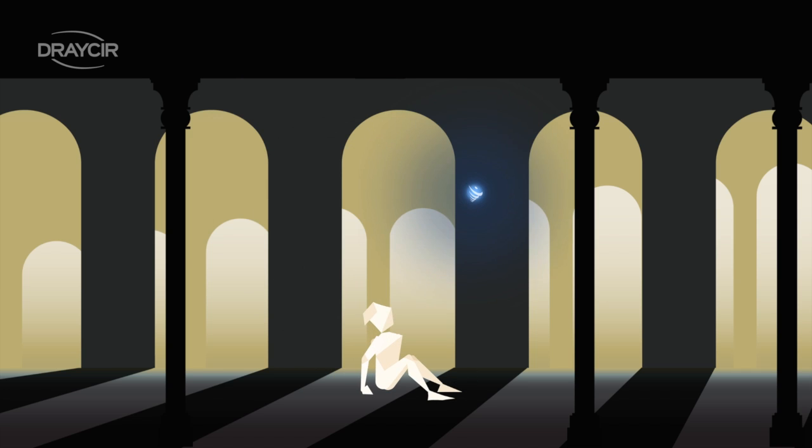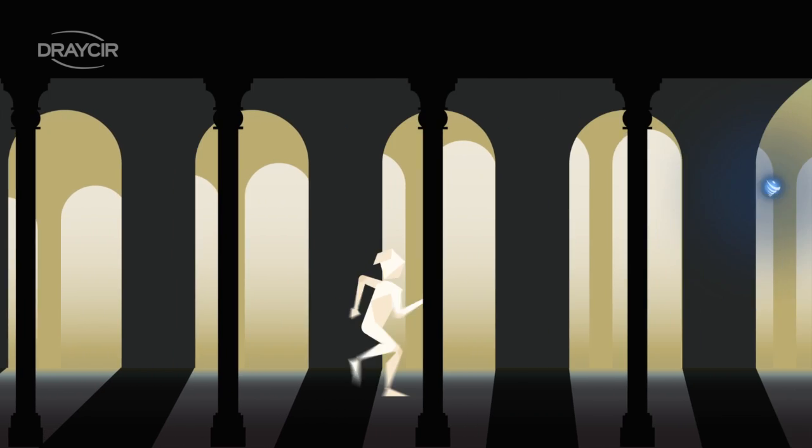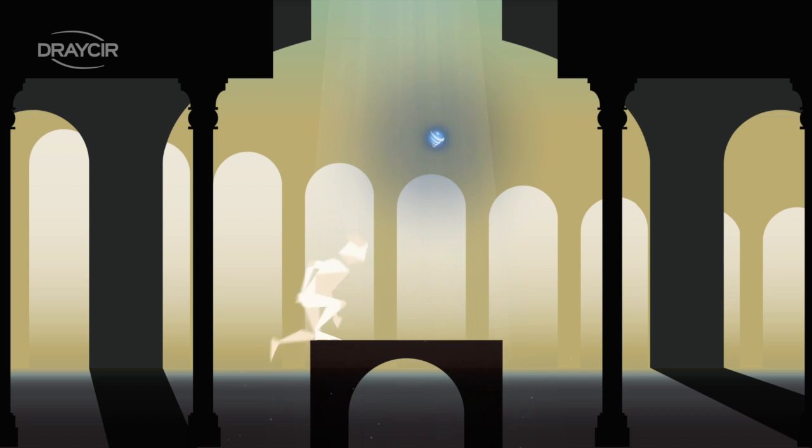Spindle Document Distribution from Dracer gives you control over your business. It's an intelligent software that streamlines all your document distribution processes across your entire organisation.